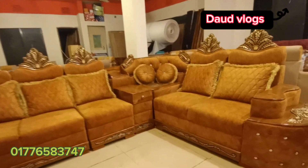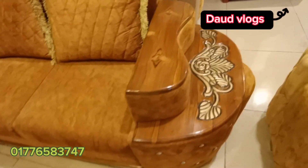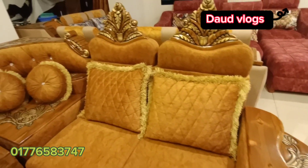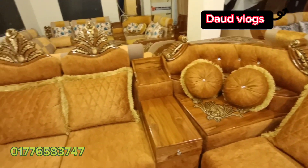I have seen this and I have seen this before, but I have seen this.